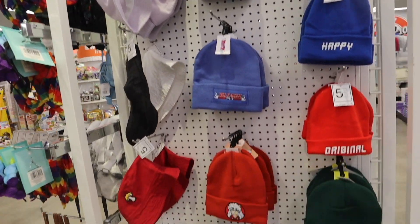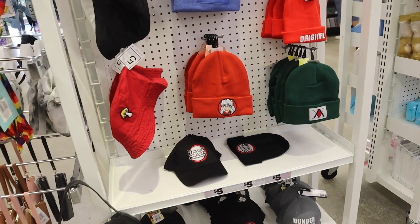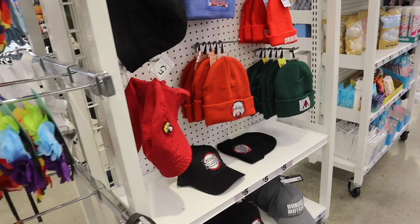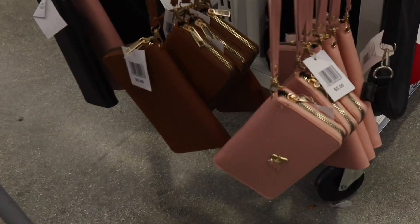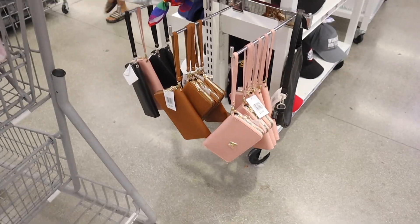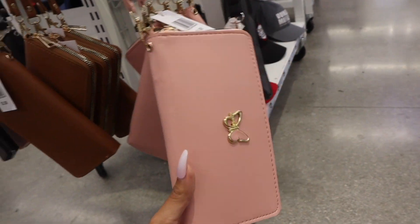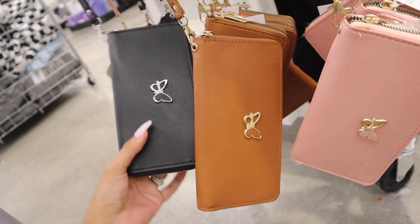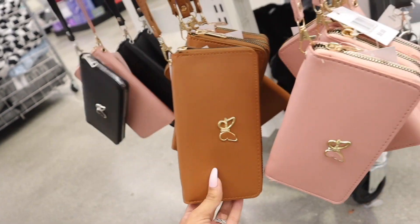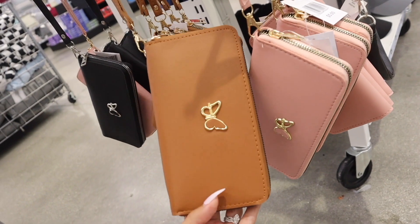In my previous video I went over the whole bucket hat section. They have Inuyasha beanies — that is so cool! I used to love that anime show back when I lived in Japan. But get this — they have actual wristlets for five dollars! There's a butterfly on the front. All of these have butterflies, so going into the fall time these two are perfect. You could get three wristlets for fifteen dollars — these will last you forever and feel really really nice.